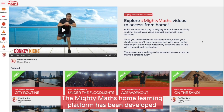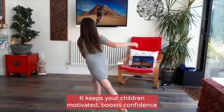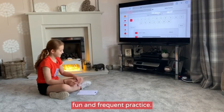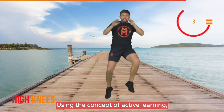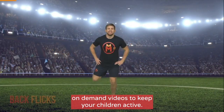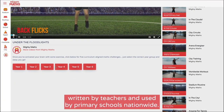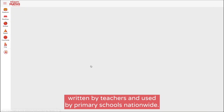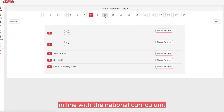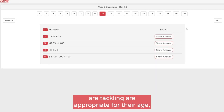The Mighty Maths home learning platform has been developed to help you right now. It keeps your children motivated, boosts confidence, and improves attainment in the fundamentals of maths through fun and frequent practice. Using the concept of active learning, Mighty Maths combines fun on-demand videos to keep your children active, with short sets of varied maths arithmetic challenges. Written by teachers and used by primary schools nationwide, Mighty Maths has been developed in line with the national curriculum, so you can rest assured that the questions your children are tackling are appropriate for their age.